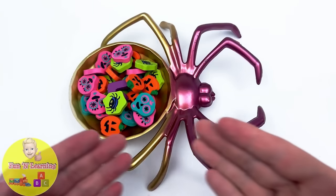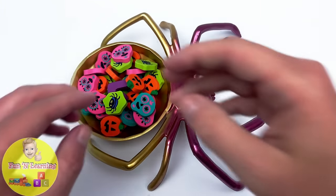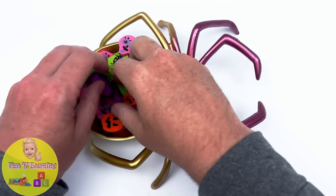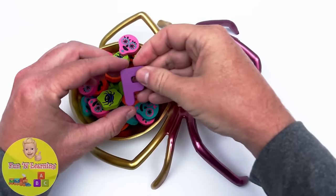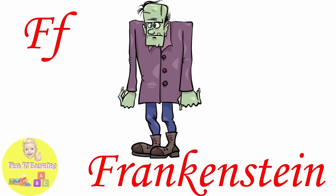It's a spider bowl full of Halloween erasers. Let's see if there are any letters hidden in the bowl. The letter F. F is for Frankenstein.